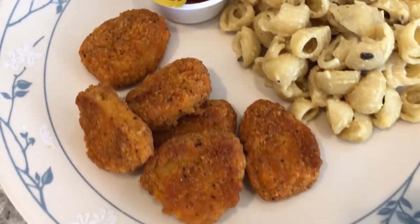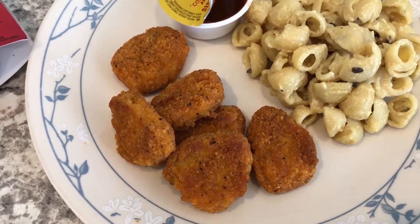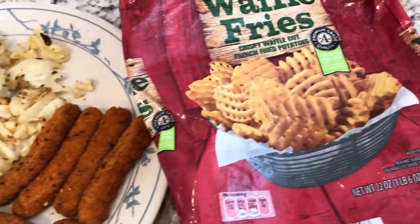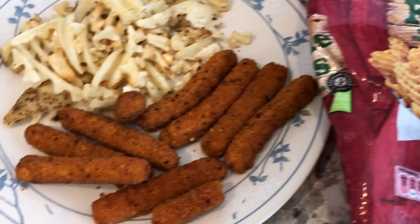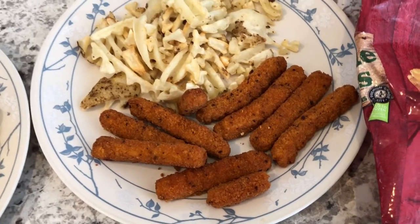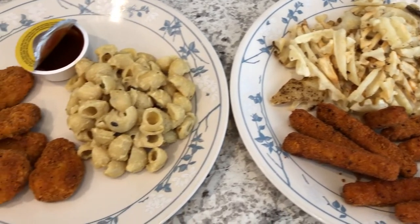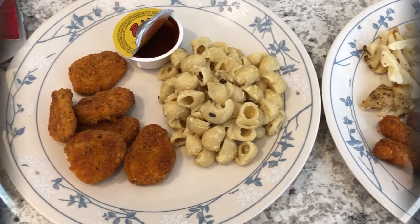So I got rid of this box from my freezer, the waffle fries, and the chicken fries. I'm just trying to work my way through the freezer. This is what we're having for dinner tonight - see you guys next time.